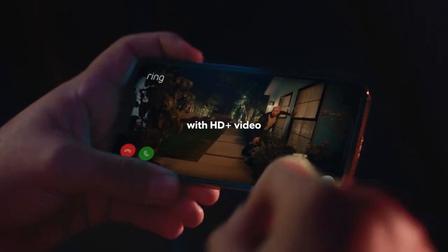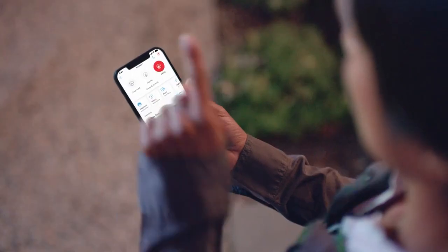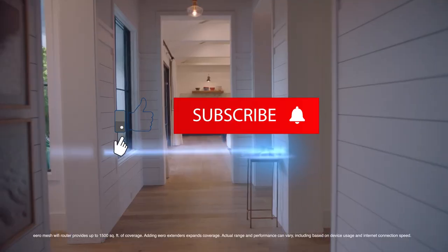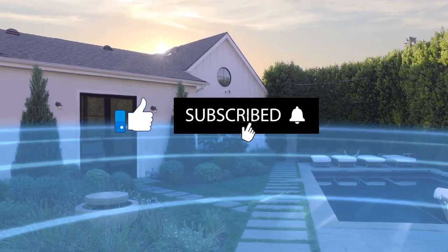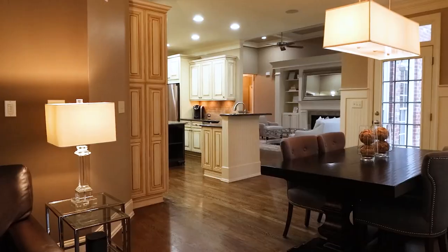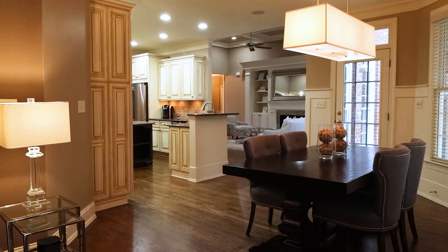That concludes our journey through the top 10 Amazon products to turn your home into a smart haven. Links are in the description. If you found this video helpful, smash that like button, subscribe, and hit the notification bell. Until next time, keep upgrading your home, and catch you in the next one.